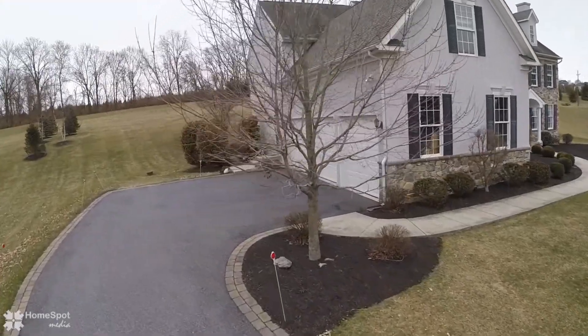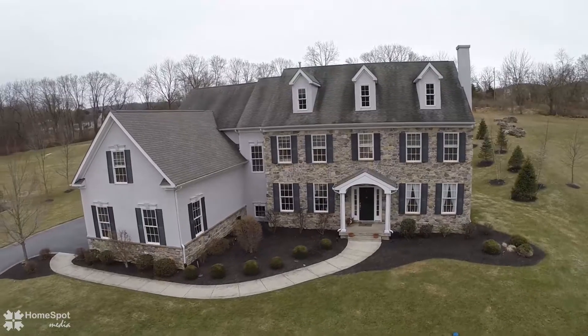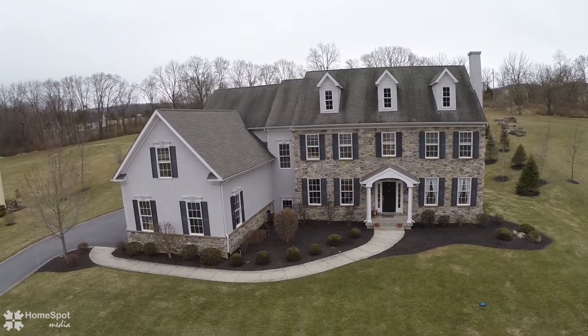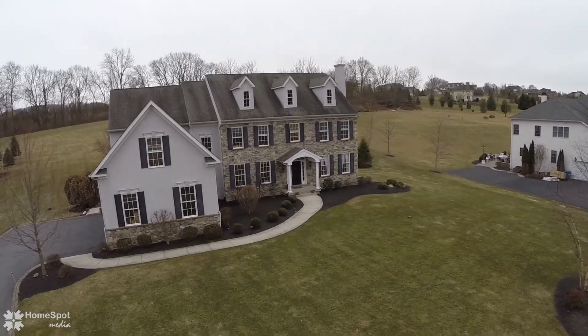Welcome to 65 Woodside Drive, located in the prestigious Woodside Estates. This impressive and meticulously maintained custom stone and stucco home boasts up to six bedrooms and six bathrooms.